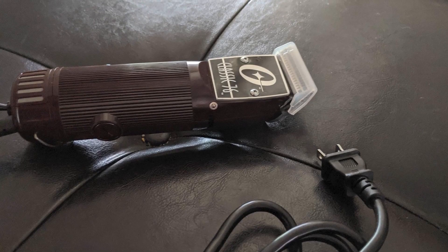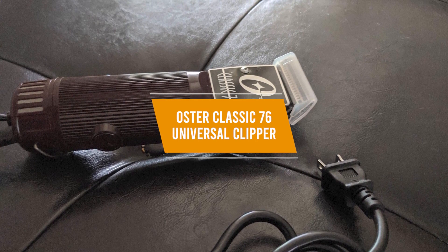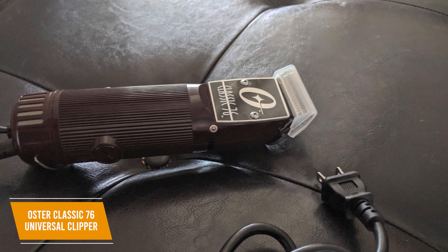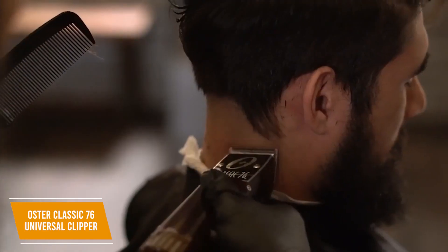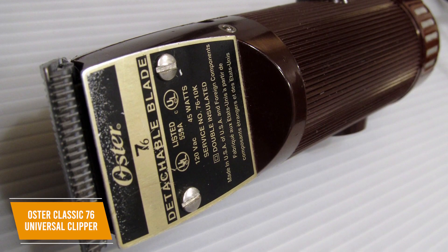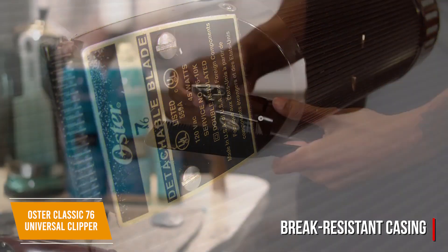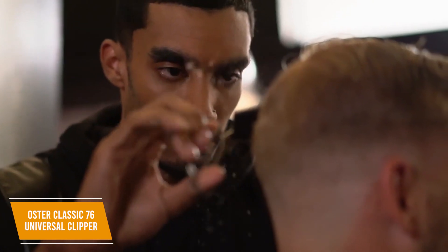If you're looking to splurge on a luxurious beard trimmer, the Oster Classic 76 Universal Clipper might be a good fit for you. The $140 Oster Classic 76 is a high-end beard trimmer that offers unmatched precision and powerful performance across every hair type. It provides outstanding features such as an ergonomic handle for better grip, a high-quality build, and a top-notch motor with consistent results. While it's heavier and more expensive than many competitors, you get a brake-resistant casing that can withstand some punishment, and a textured handle to provide a comfortable grip for all-day use, making it a perfect tool for professional barbers.